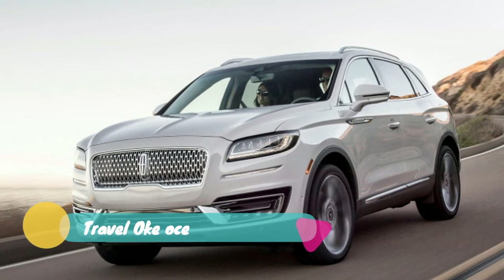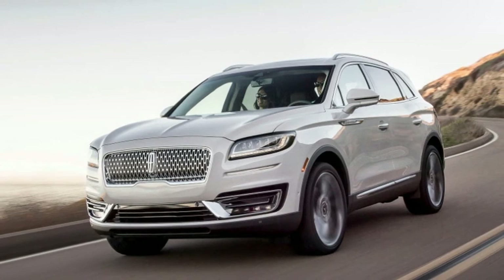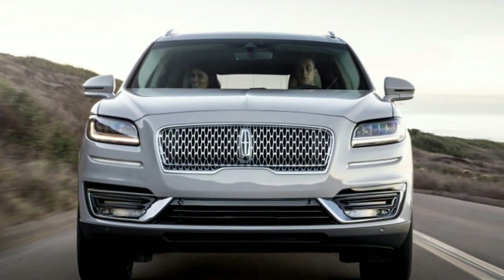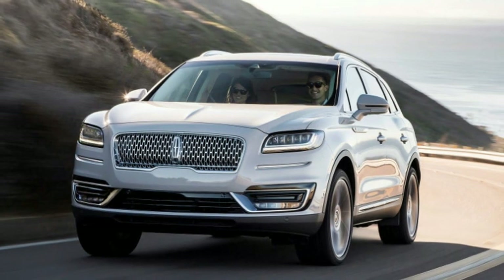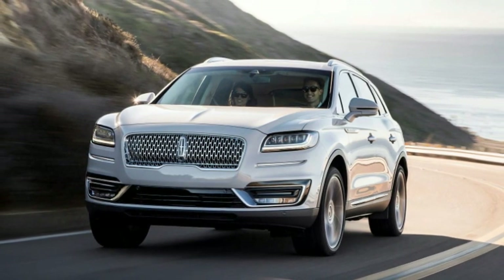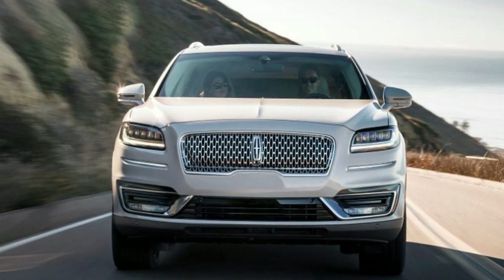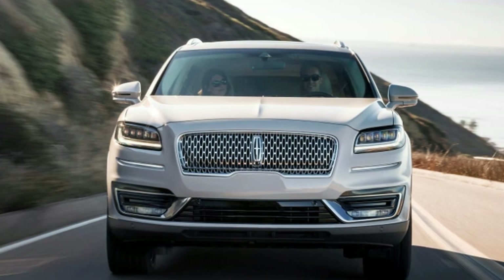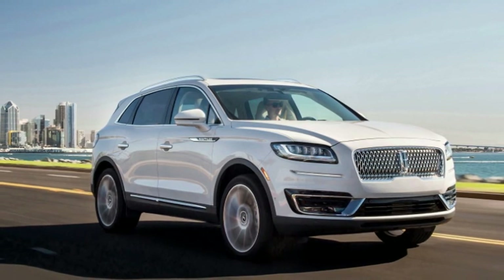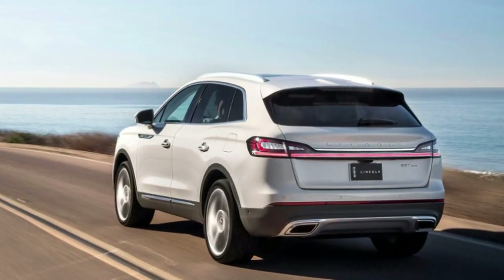Unlike the MKX, every Nautilus — even the lower Base and Select trim levels — comes with Lincoln Co-Pilot 360, a sizable assortment of driver aids including blind-spot warning with cross-traffic alert, pre-collision assist with automatic emergency braking, and a lane-keeping system. Buyers can pay extra for Evasive Steer Assist, which is also new — it'll steer the SUV to help avoid collisions if braking alone is not enough. A Driver's Assist package on Reserve and Black Label models adds adaptive cruise control with lane-centering technology.